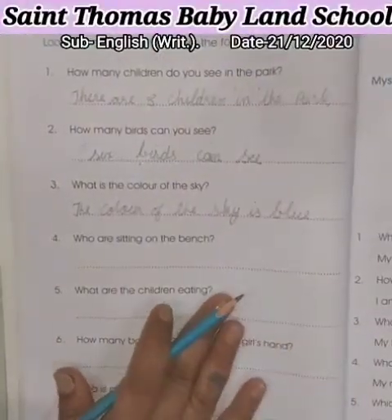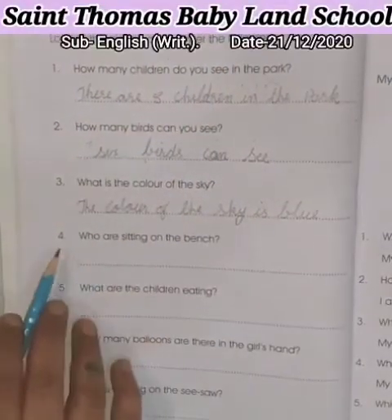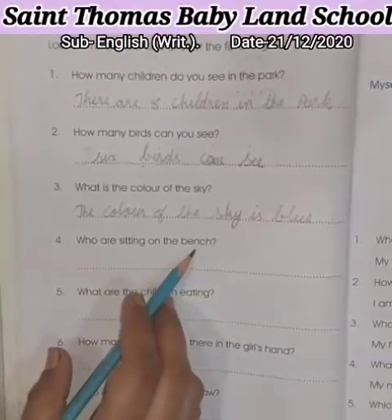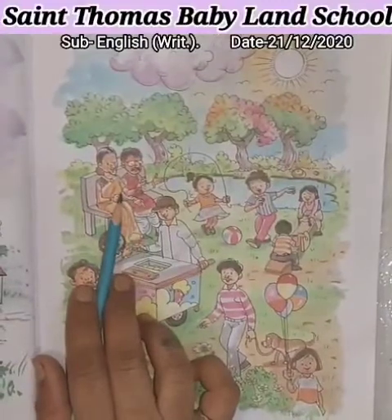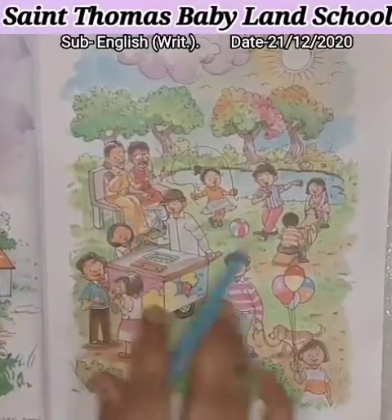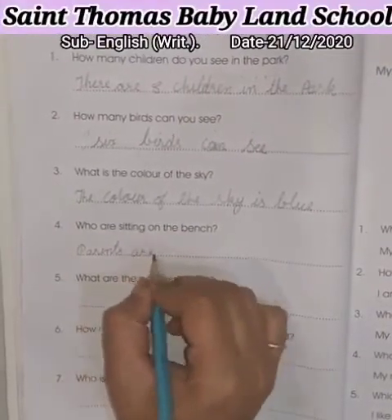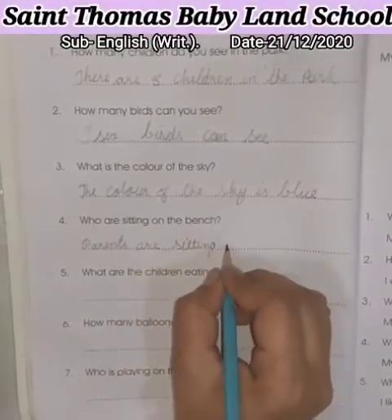So, children. In English written subject, today we continue — look at the picture and answer the following. So, today our question number 4 is: Who are sitting on the bench? Now, look at the picture. Who are sitting on the bench? Answer is: Parents are sitting on the bench. So, now we have to write the answer. Parents are sitting on the bench.